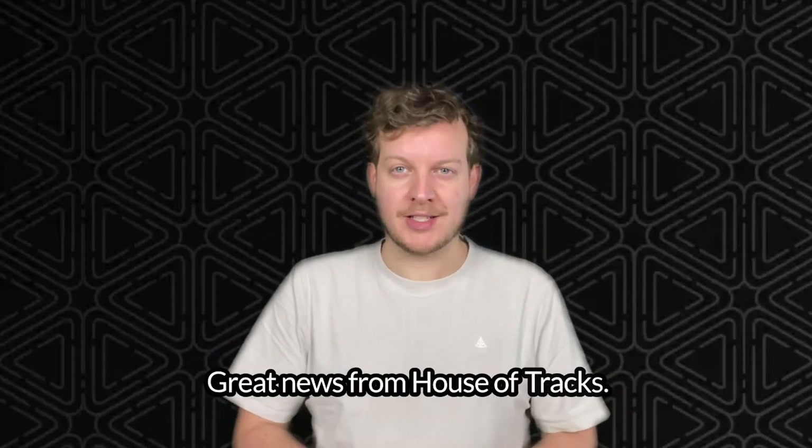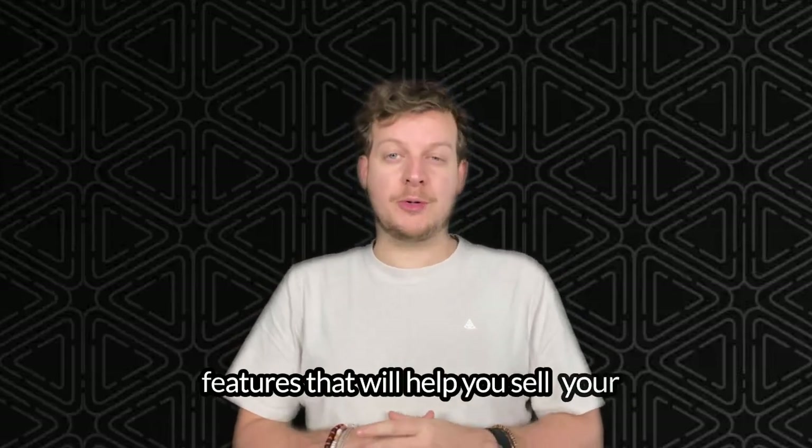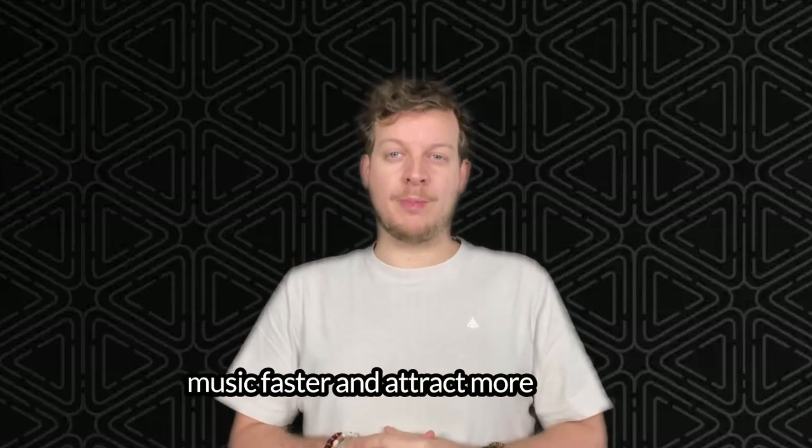Hey everyone, great news from House of Tracks. We are rolling out some exciting new features that will help you sell your music faster and attract more buyers.